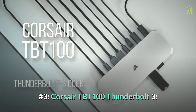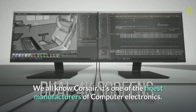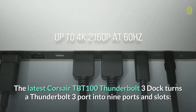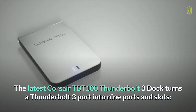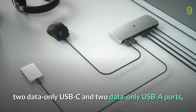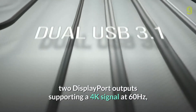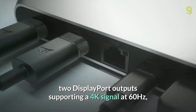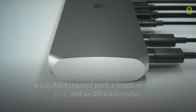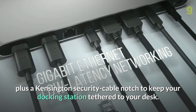Number three: Corsair TBT100 Thunderbolt 3. Corsair is one of the finest manufacturers of computer electronics. The latest Corsair TBT100 Thunderbolt 3 dock turns a Thunderbolt 3 port into nine ports and slots: two data-only USB-C and two data-only USB-A ports, two DisplayPort outputs supporting 4K at 60Hz, a Gigabit Ethernet port, a headset audio jack, and an SD card reader — plus a Kensington security cable notch to keep your docking station tethered to your desk.